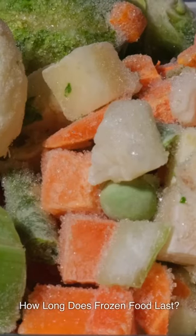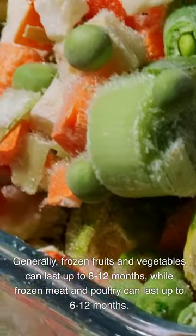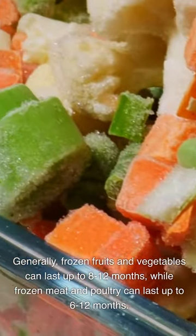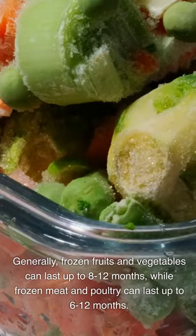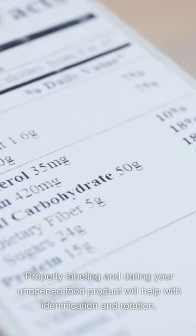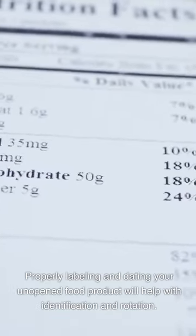How long does frozen food last? The shelf life of frozen food can vary depending on the type. Generally, frozen fruits and vegetables can last up to 8-12 months, while frozen meat and poultry can last up to 6-12 months. Properly labeling and dating your unopened food product will help with identification and rotation.